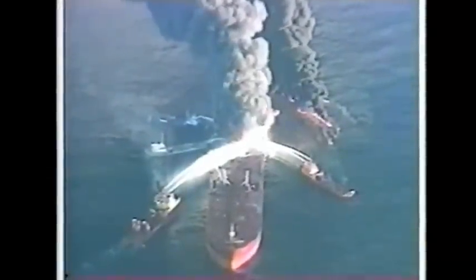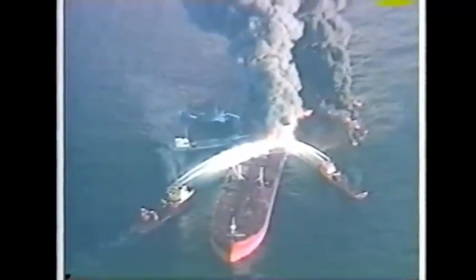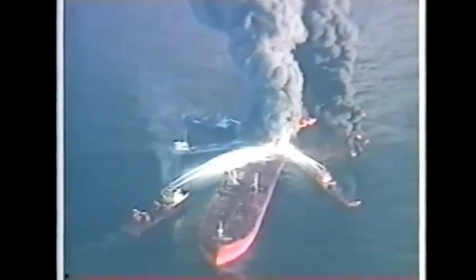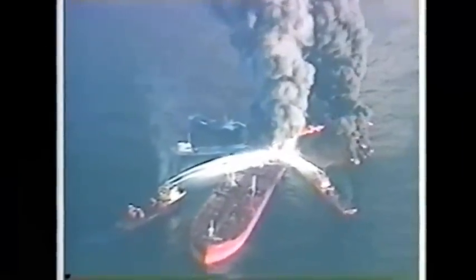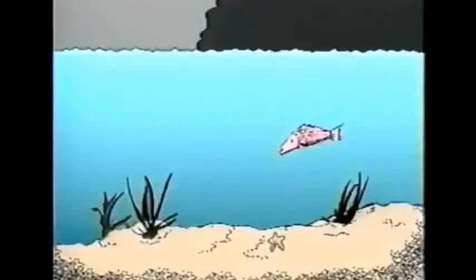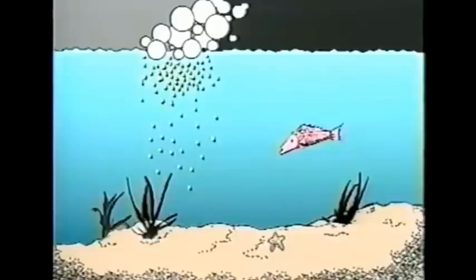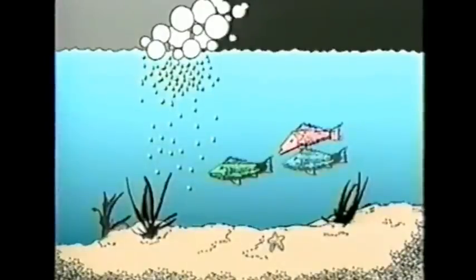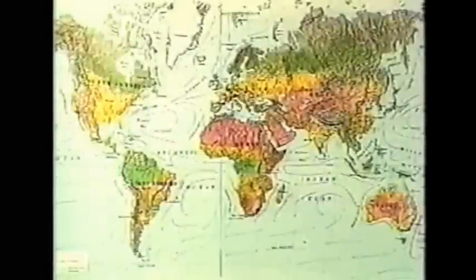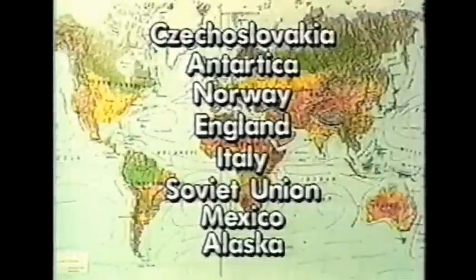Most Texans remember news photographs of the Megaborg burning out of control in the Gulf of Mexico, releasing 4.6 million gallons of toxic crude oil. What you may not remember is a smaller story: the first open-sea application of oil-eating microbes to help clean up the mess. Microbes with a natural appetite for oil live everywhere in the environment — they're nature's recycling units, capable of eating toxic oil and digesting it into by-products safely consumed by marine life.